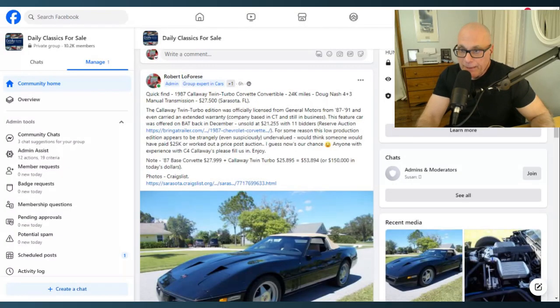Welcome to another Daily Classics top pick, based on originality, condition, and price. Today's feature car is a 1987 Callaway twin-turbocharged Corvette convertible. My name is Rob Loferese and you're watching the Daily Classics channel. I found this car this morning on Craigslist — it's based in Sarasota, Florida, a nice place to visit this time of year.